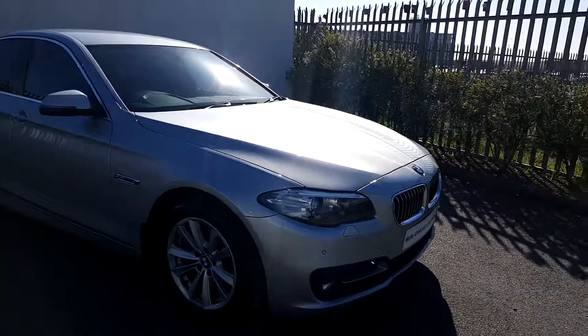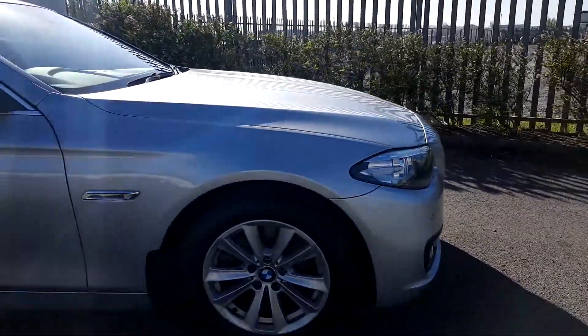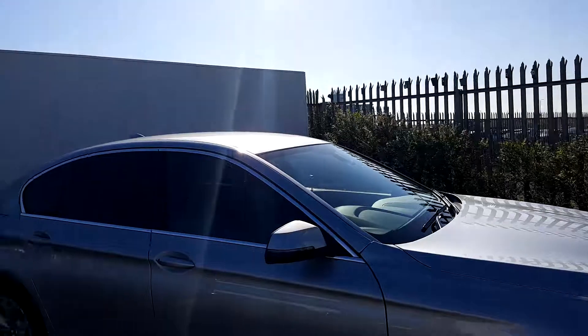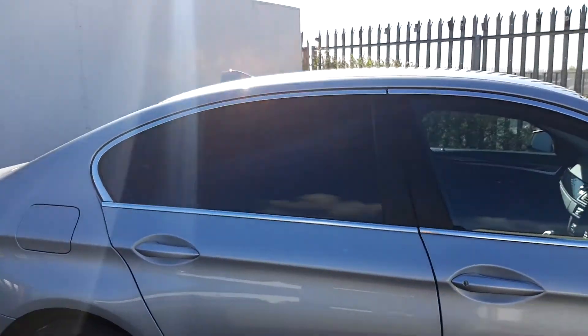The color of the car is Glacier Silver. It's got front xenon headlights, 17 inch alloy wheels with run-flat tires, and as you can see around the window it has an aluminium exterior trim and some protection glass on the back window.